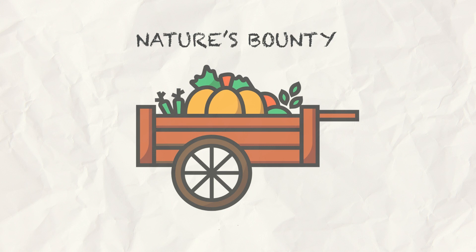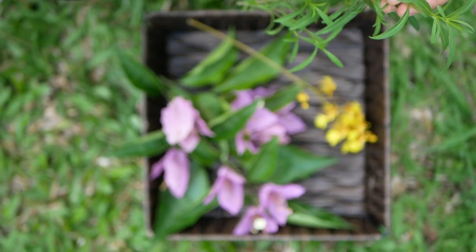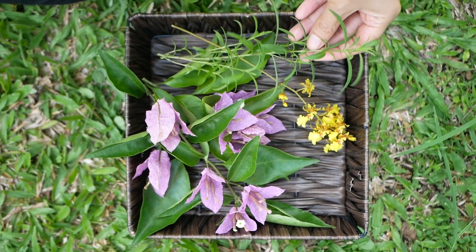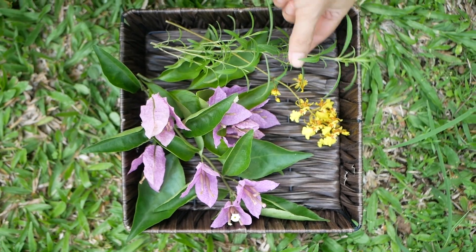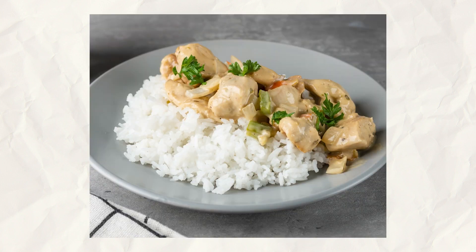Next is nature's bounty. Nature is a fantastic prop source. Think fresh herbs, vibrant flowers, and seasonal produce. These elements infuse your photos with a touch of organic charm. For example, adding a couple of fresh tarragon sprigs added to the story of this refreshing lemon tarragon cooler. Same thing with garnishing this creamy chicken dish with fresh parsley — a small and simple step that made it more inviting and mouth-watering.